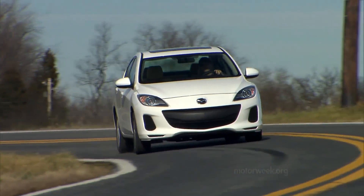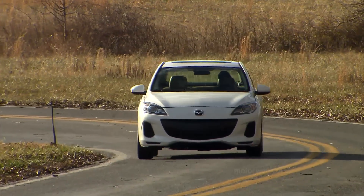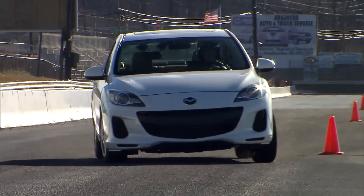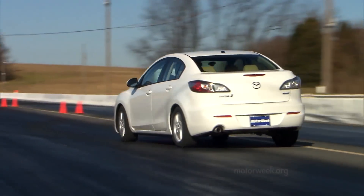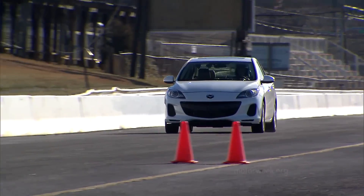While every manufacturer is now shooting for 40 miles per gallon in the compact car segment, Mazda's whole-vehicle approach — which includes not sacrificing driving enjoyment — makes the new Mazda 3i a hit with us. And as Mazda expands this approach throughout their lineup with new lighter-weight chassis and even diesel engines, we look forward to getting even more Skyactiv in the future.